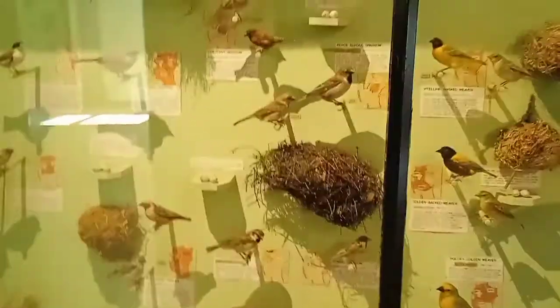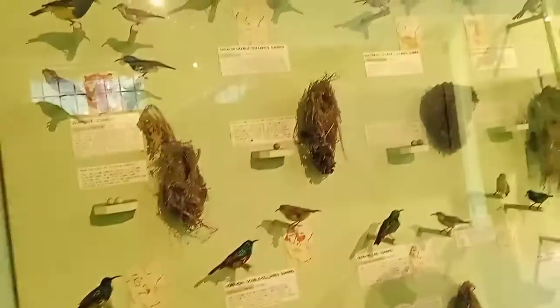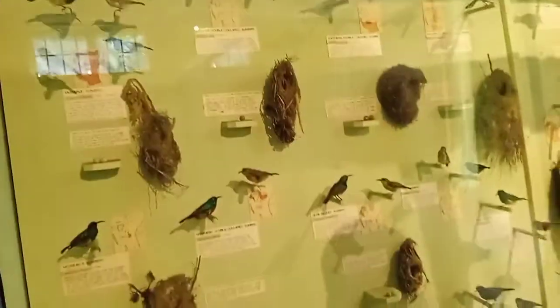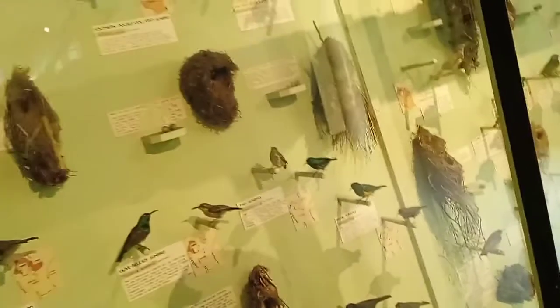We have all sorts of birds I think in this place. And then we have this one — mostly it's a sunbird, yeah. They love — most of them are sunbirds, as you can see. Sunbirds, river birds, and hummingbirds — I mean.